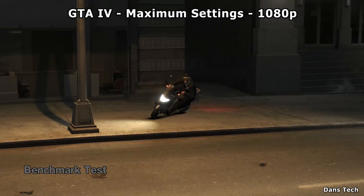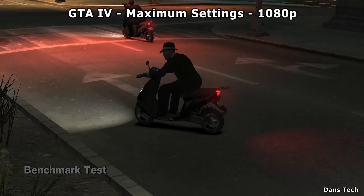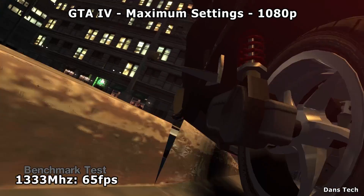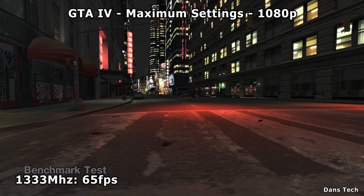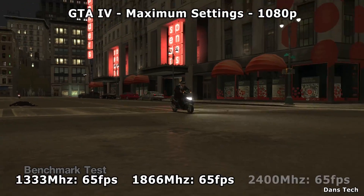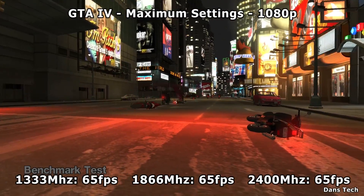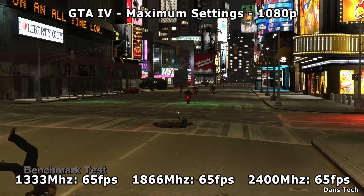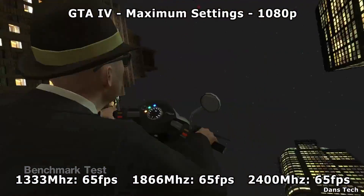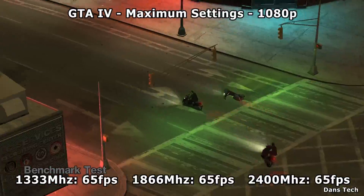So first of all, the game that I tested first was GTA 4. Putting this on maximum settings at 1080p — at 1333MHz I got 65fps, 1866MHz 65fps again, and then at 2400MHz, 65fps. So it's 65fps across the board and I was actually using an in-game benchmarking tool, so they're all exactly the same. Does the RAM make a difference? Absolutely not.